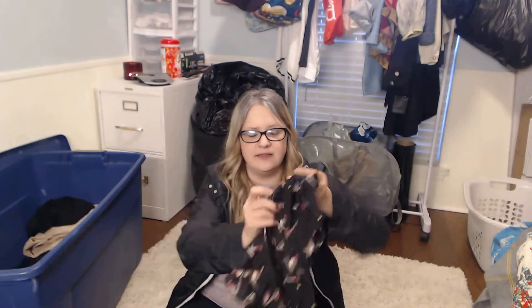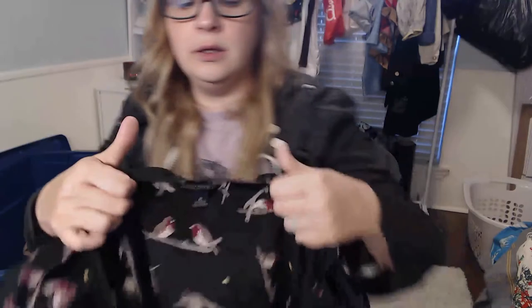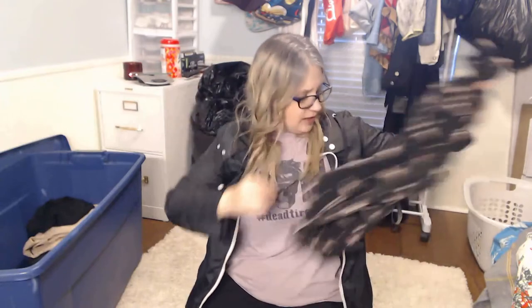This is Banana Republic — I steer away from a lot of their pieces — and this is Banana Republic Factory. In case y'all don't know, see how it's got the little diamonds underneath Banana Republic? That means it's the factory line. But look how cute — I know this is another workwear type piece, but just look at the little ruffles and the birds. I like it. $15, maybe.